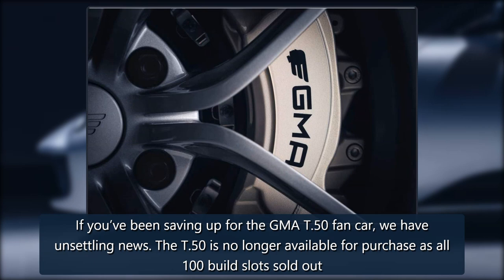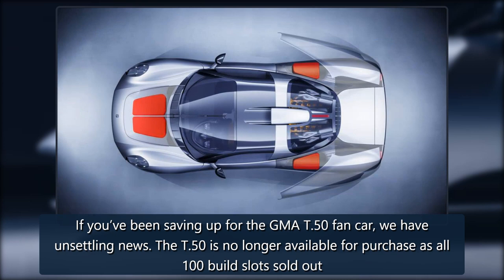If you've been saving up for the GMA T-50 fan car, we have unsettling news. The T-50 is no longer available for purchase as all 100 build slots sold out — like hotcakes.